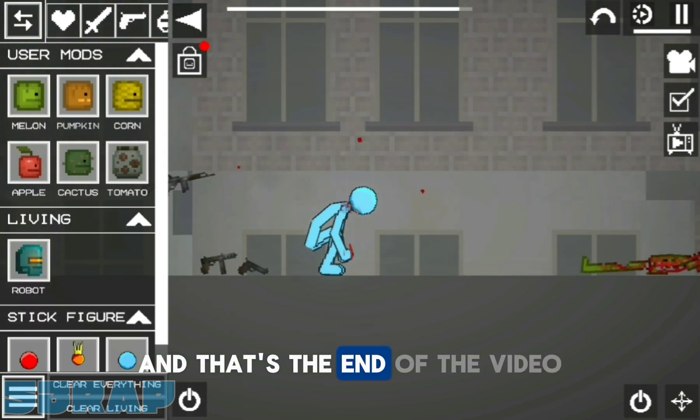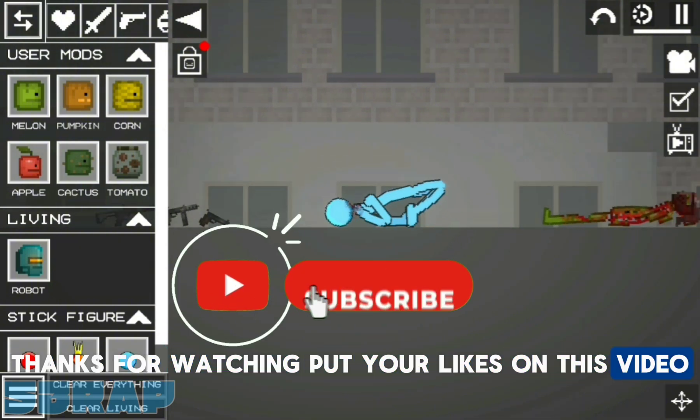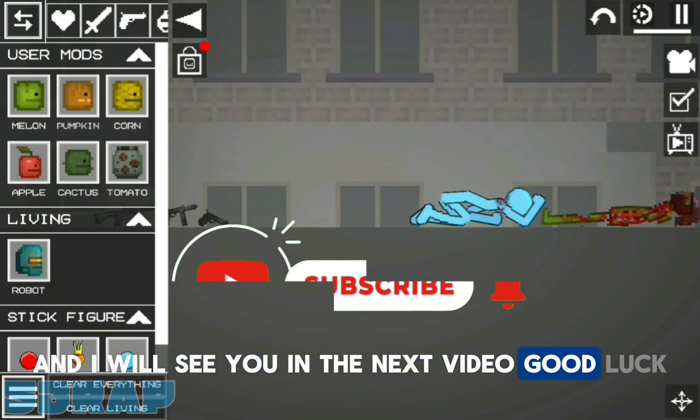And that's the end of the video. Thanks for watching, put your likes on this video and subscribe to the channel, and I will see you in the next video. Good luck.